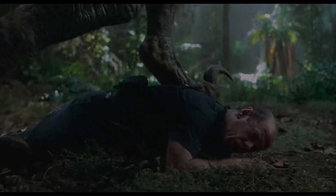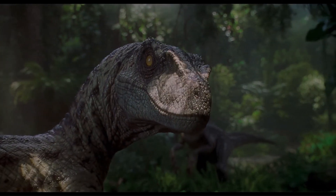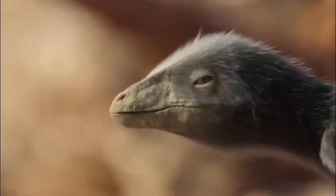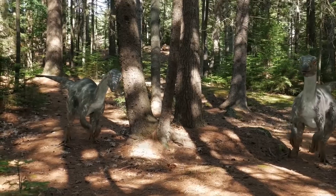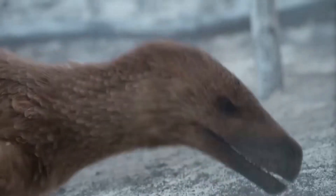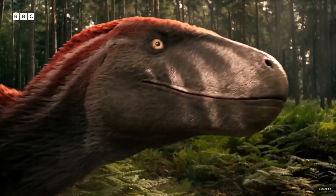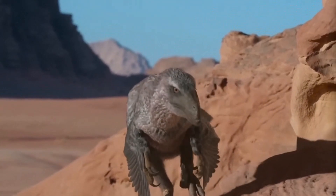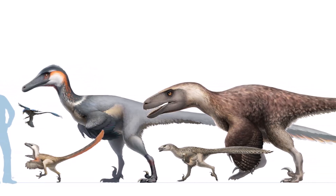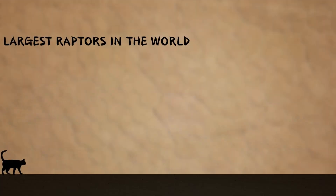When people think of raptors, they often picture those clever and deadly pack-hunting dinosaurs from big blockbuster films. While that idea has some basis in science, the real story of prehistoric raptors is even cooler. These dinosaurs, officially known as Dromaeosaurids, were a mixed bunch of feathered predators that roamed the earth for millions of years. Some were huge and towered over humans, while others were about the size of a turkey. So far, scientists have discovered nearly 30 types of raptors, and we'll be highlighting just 10 of the biggest ones, ranked by their overall length.